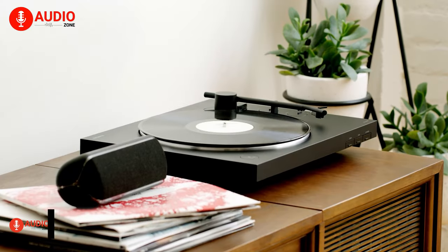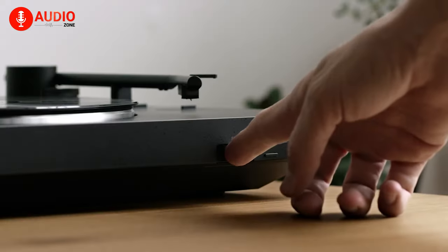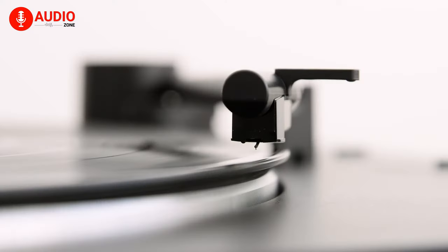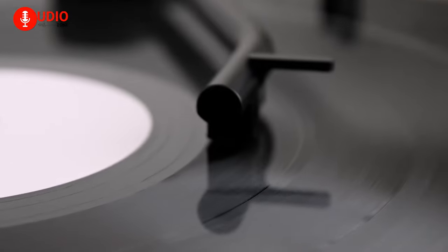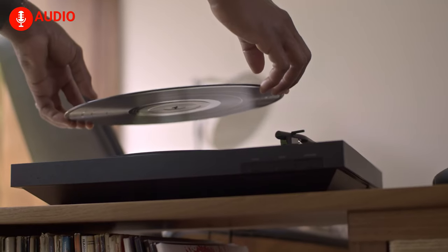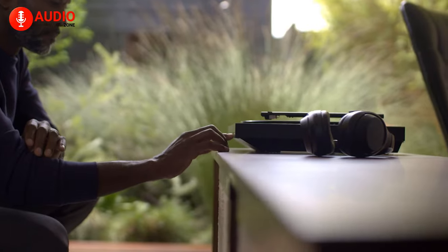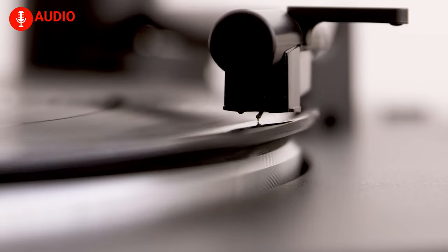The Sony PSLX310BT turntable stands tall as one of the must-have turntables right now. Effortlessly enjoy your cherished vinyl collection with its one-step auto-start, stop, and return feature, making every listening session a breeze. Its versatility shines with two speeds — 33⅓ RPM and 45 RPM — and a neatly stored 45 RPM adapter.